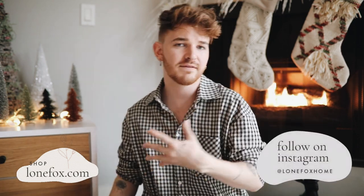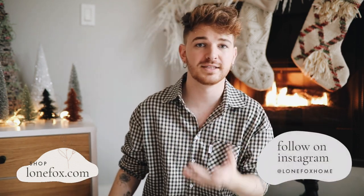Hi everyone, happy holidays! It's Drew here from Lone Fox, welcome back to my channel. Today's video is kind of like a two-in-one — the first part I'm going to be sharing some super cute holiday gift ideas, giving you ideas for your family and friends. On top of that, you'll also want to stay tuned because I'm going to share how I'm wrapping a lot of these gifts really cutely.